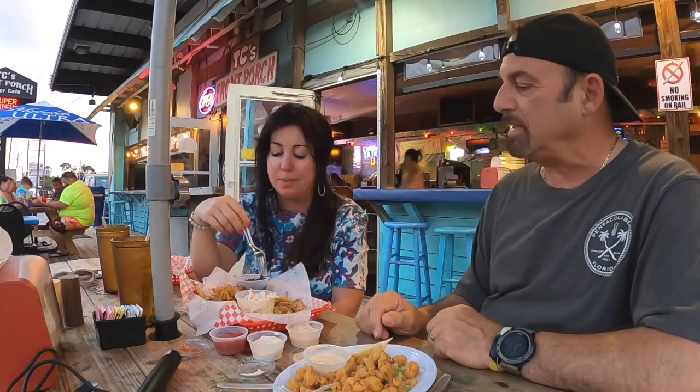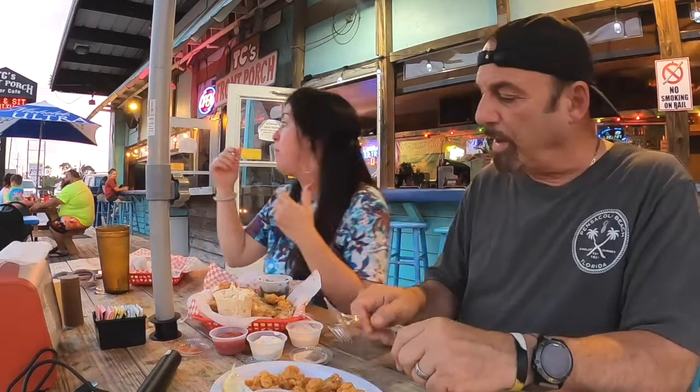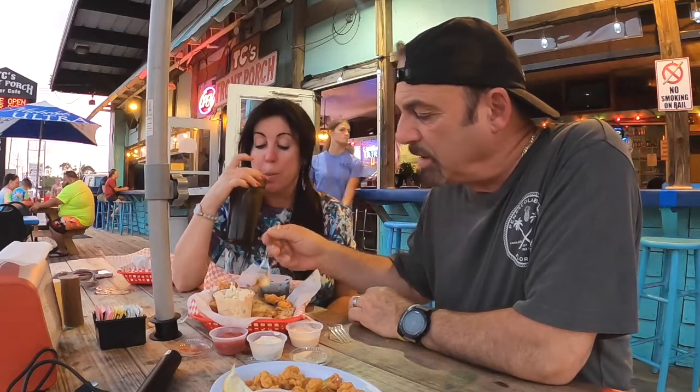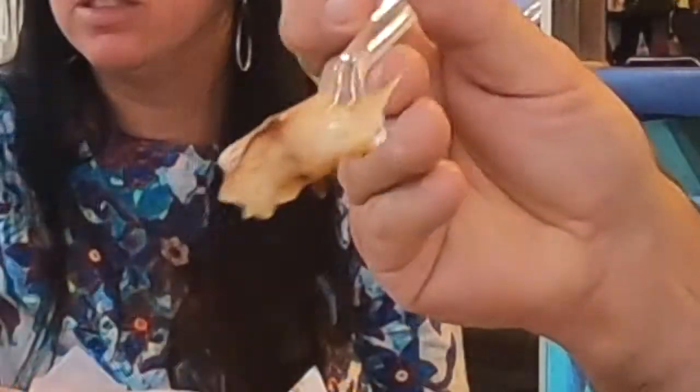We also got grouper — this is like six ounces of grouper in there, and this is a $22 platter. That alone gets you a dish of grouper, but with crab cakes, oysters, shrimp, and collard greens — good value. I wanted to show you guys how juicy that grouper is. This is all grilled.